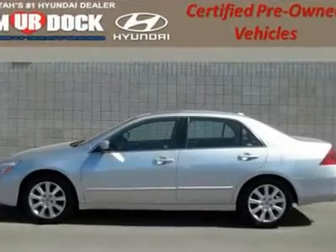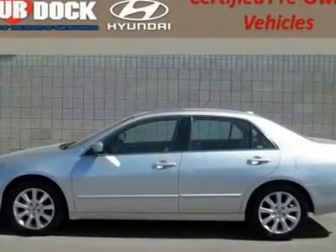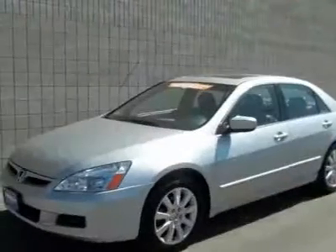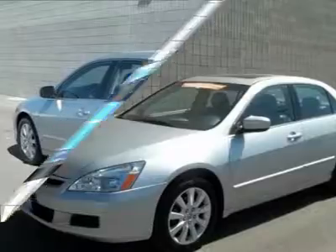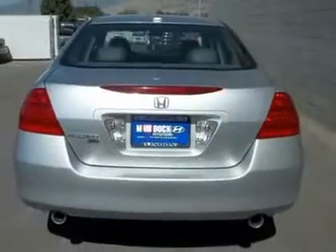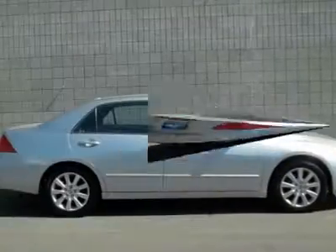One owner. This car is absolutely perfectly clean. Customer had all services done. This car is a must-see to believe. This interior is like brand new. 3.0L V6 SOHC VTEC 24V. Only one owner. Very clean.